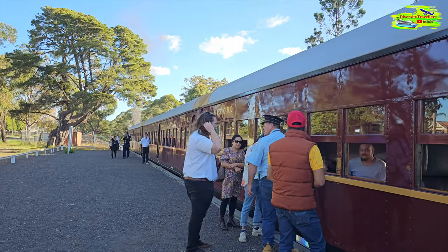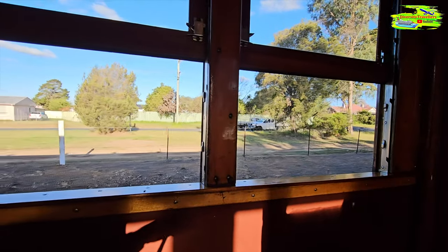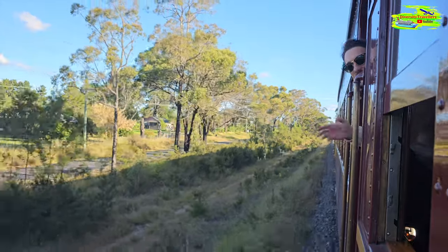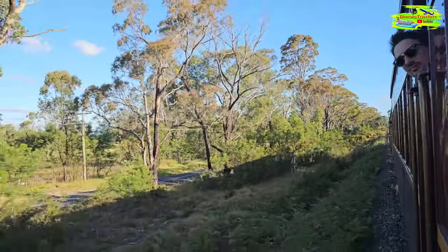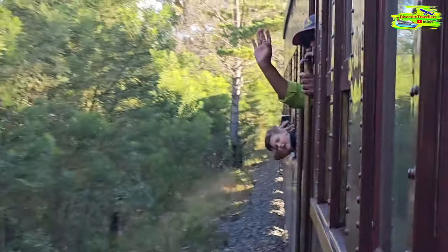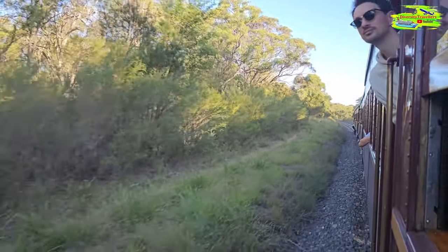I don't think the steam engine has the power to go backward, but look at this spectacular sight. I'll try to put the camera outside the train and capture the whole train coming around this turning point — it looks stunning.